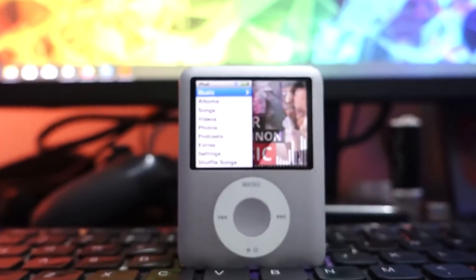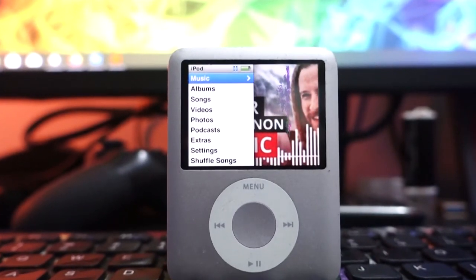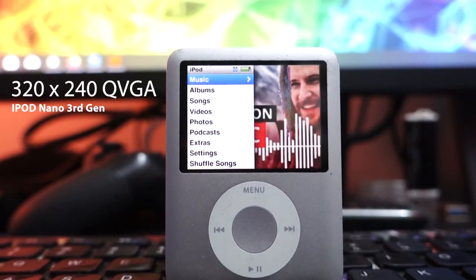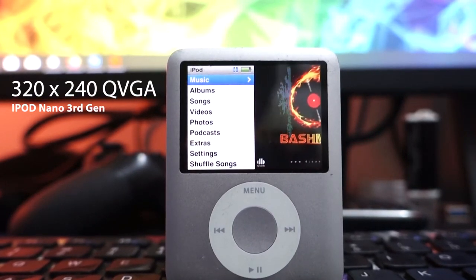Another thing that captured me about using the iPod Nano in 2020 is the display. The display out of it is actually so amazing. It's an LCD display — you can't expect it to give you quad HD or full HD. It's just an LCD at 320, somewhere around 320 in terms of the screen size aspect. And it's such an amazing kind of stuff.